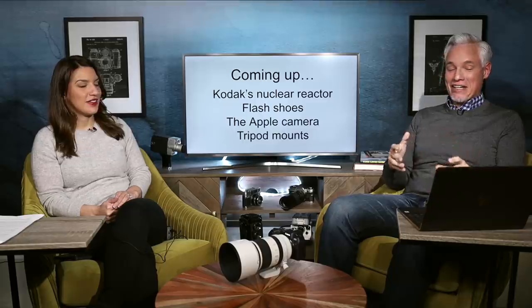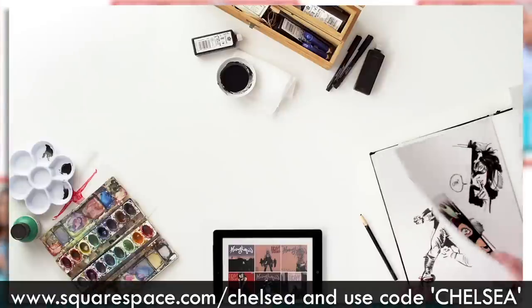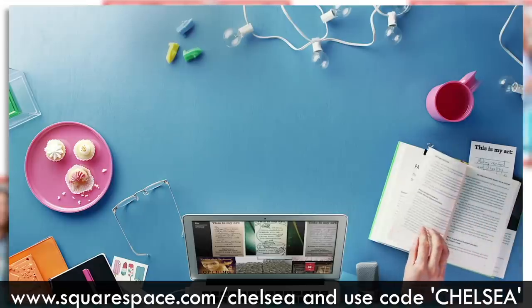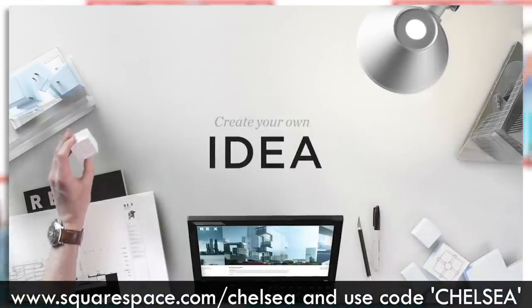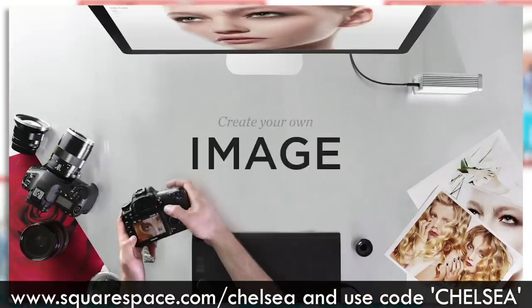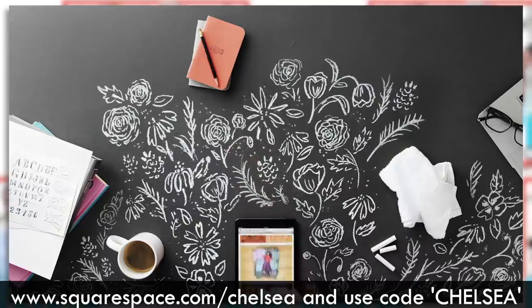First we should take a minute and thank our sponsor Squarespace. Whether you need your own website, domain, or portfolio, you can make it happen with Squarespace and it's so easy. If you can drag and drop, you can make your own. Go into the description below, click the link, squarespace.com/chelsea. You get a 14-day free trial, and if you decide you'd like to buy it, use the coupon code CHELSEA to get 10% off.